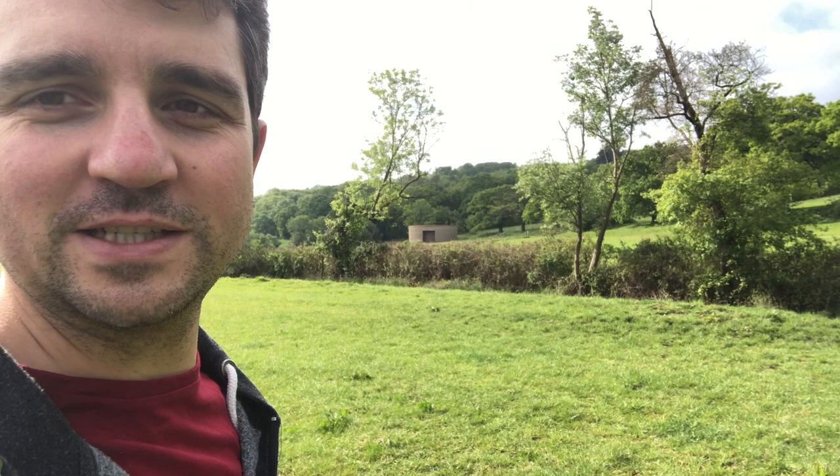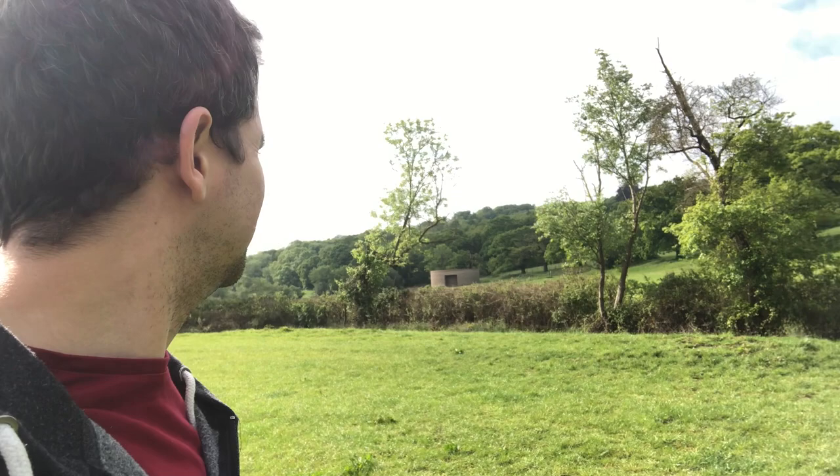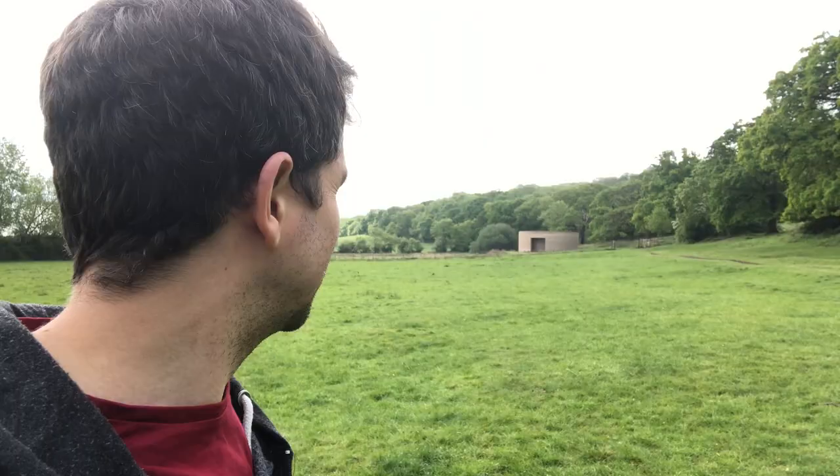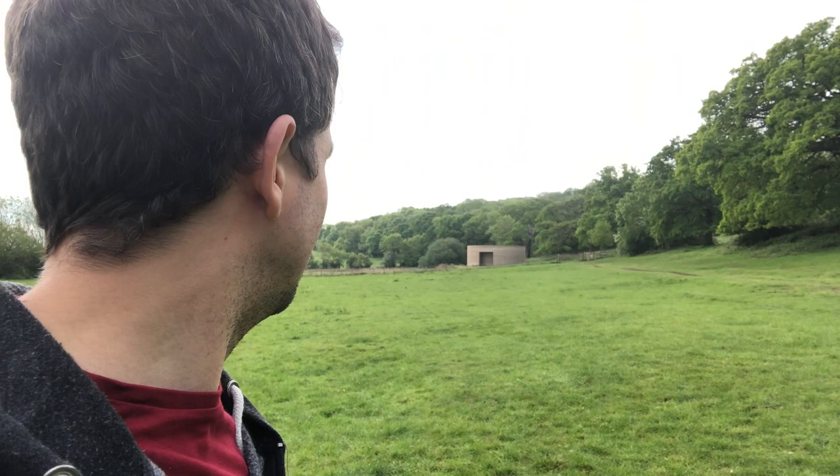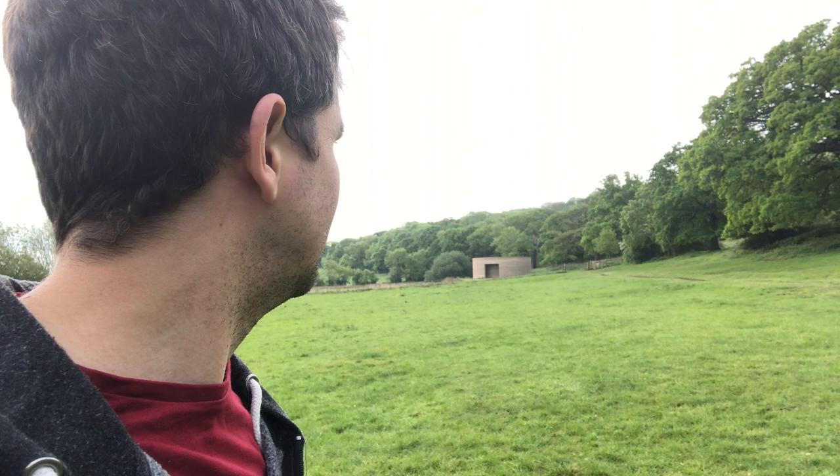Which adds even more mystery to why this ugly round thing with no explanation is here. I'd also like to note that getting over here I'm just going over public land and public crossings - I'm not actually going through any private land. It looks disgusting, I just don't understand why it's there. What is it? It looks like some kind of bunker in the middle of nowhere on public land for no reason.